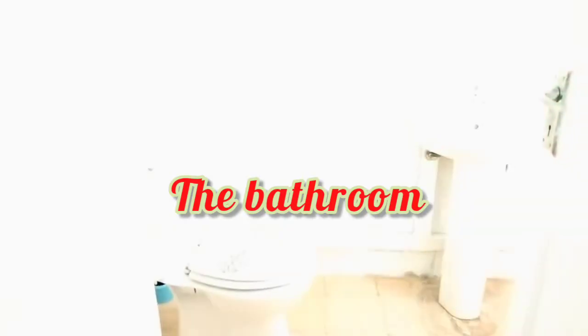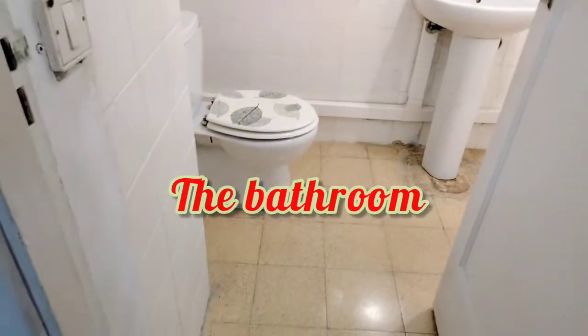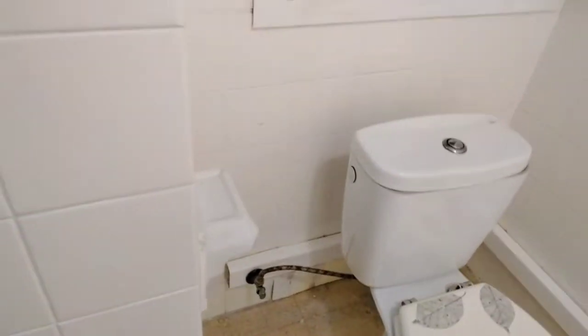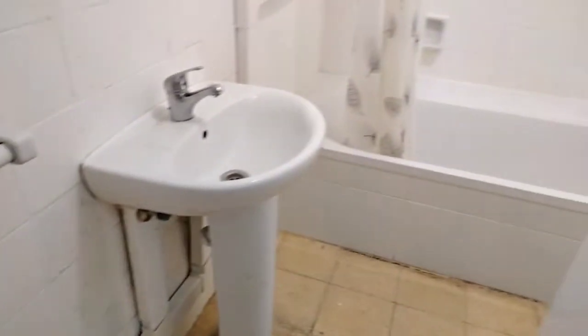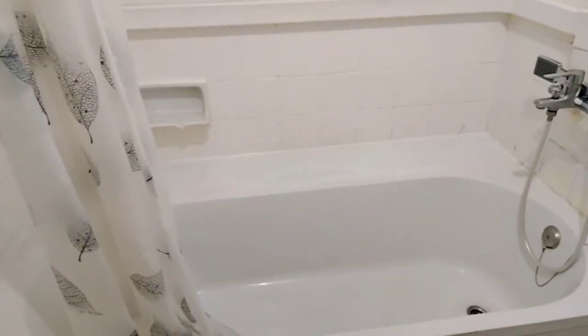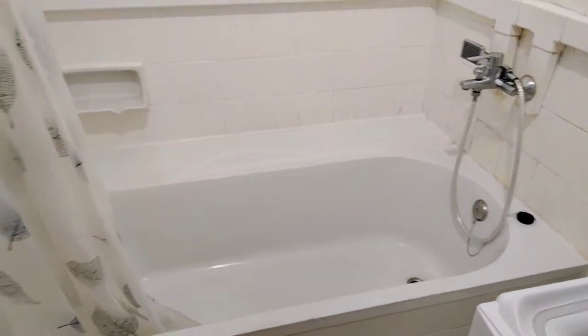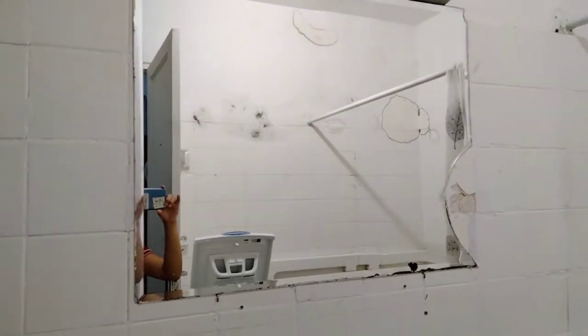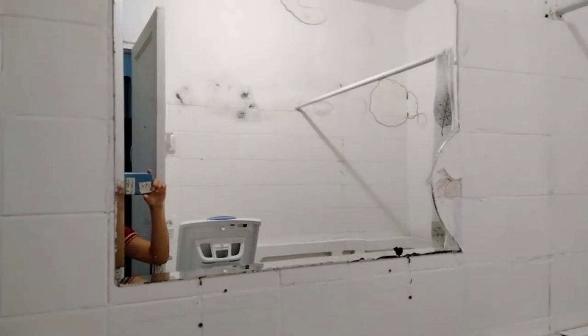And here, kailangan namin i-renovate. Ito yung bathroom. Kailangan na i-paint, kailangan ng boundaries. Here, the bathtub. Kailangan din namin palitan yung mirror kasi may basag siya.